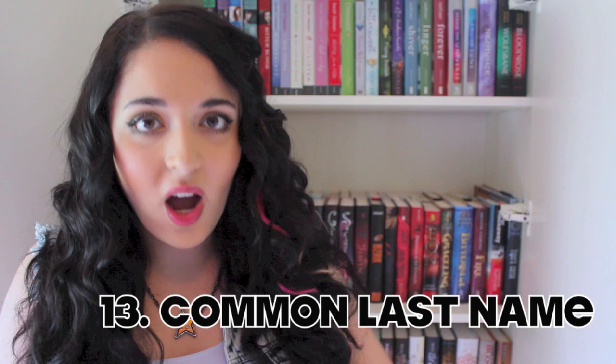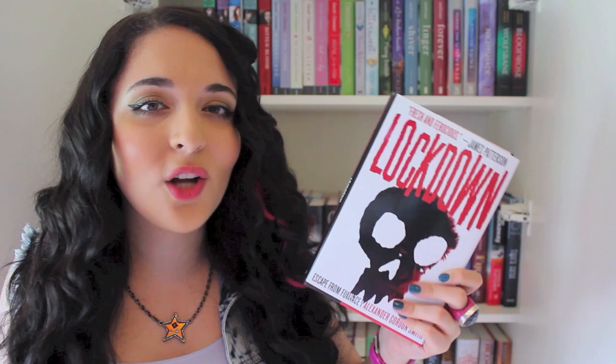The next book has to be written by an author with a common name such as Smith. I have a book written by Alexander Gordon Smith, so I'll find that for you. It's Lockdown by Alexander Gordon Smith — the first book in a series following a boy sent to an underground prison for something he did not do. It's kind of spooky and scary but awesome. I totally love this series.